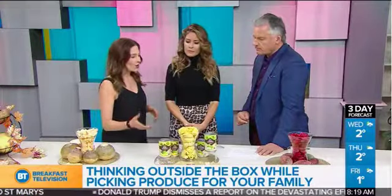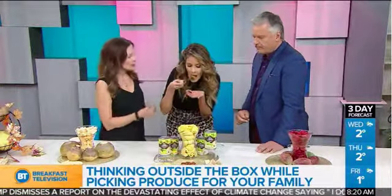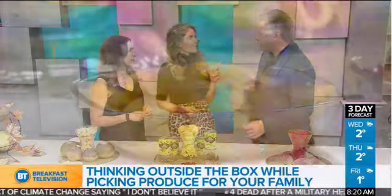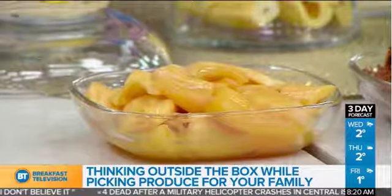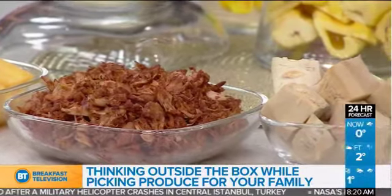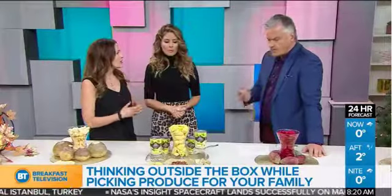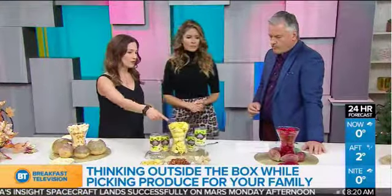You can eat jackfruit ripe or unripe. When it's ripe, it's sweet — kind of like a lychee with a mango and peach flavor. When it's unripe or green, it's called young jackfruit. It's got a savory taste and is really trending because vegans and others are using it as a meat alternative. If you're trying to reduce animal protein, it's like a mock pulled pork — it tastes a little bit like chicken. That's what it looks like when it's uncooked.